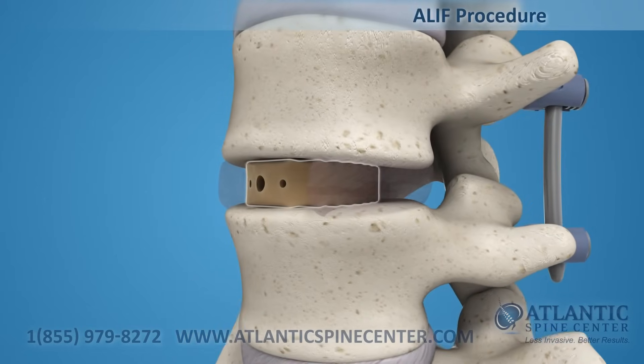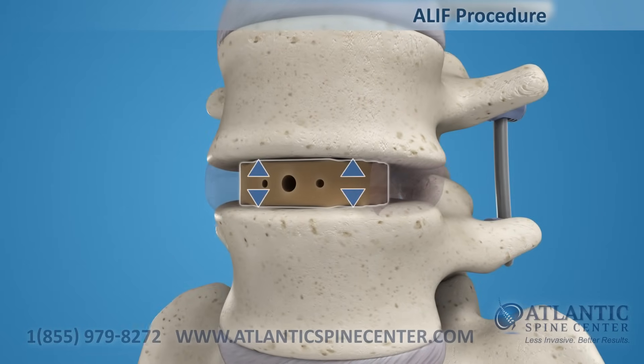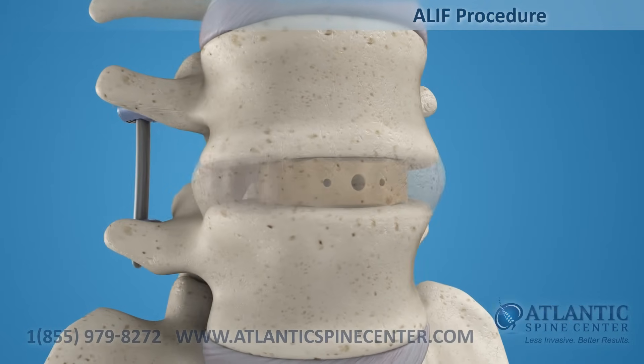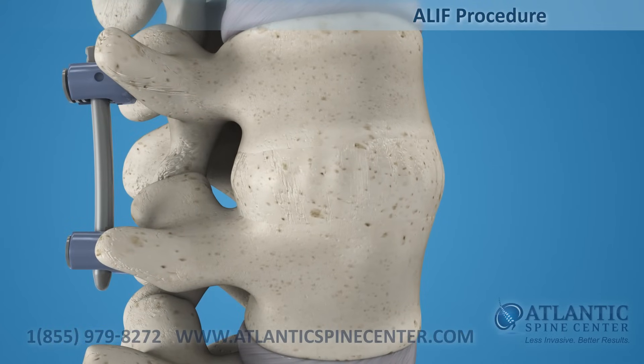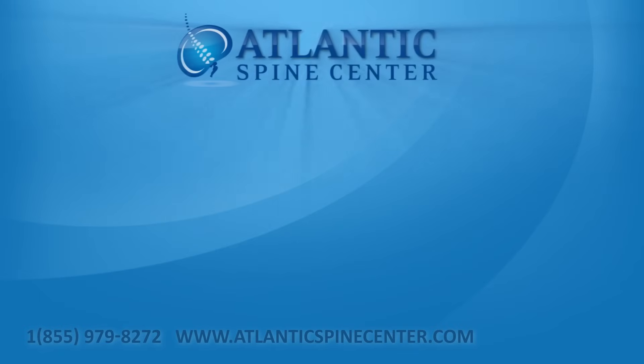The implant maintains the spacing of the vertebrae while the fusion takes place. After the fusion is completed and a solid bone mass forms, the two vertebrae are joined together. Atlantic Spine Center — less invasive, better results.